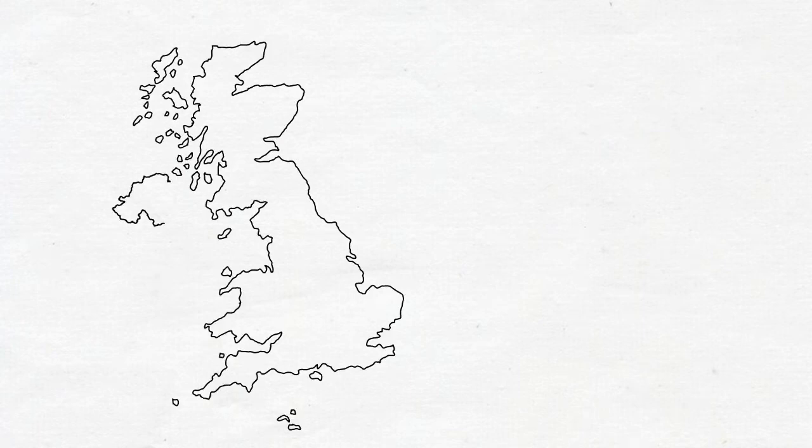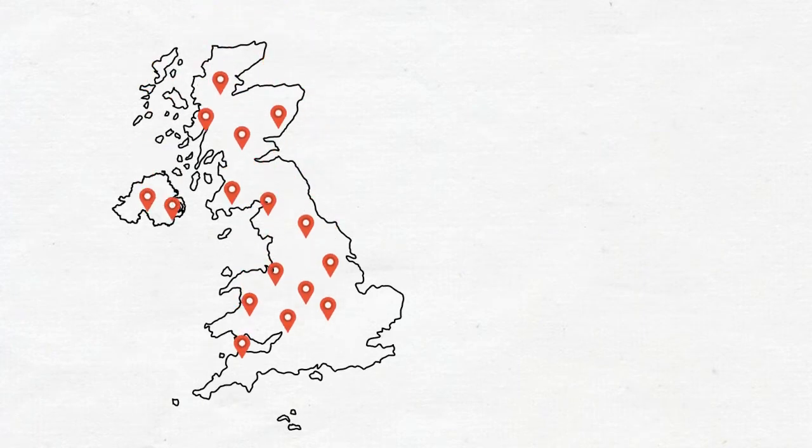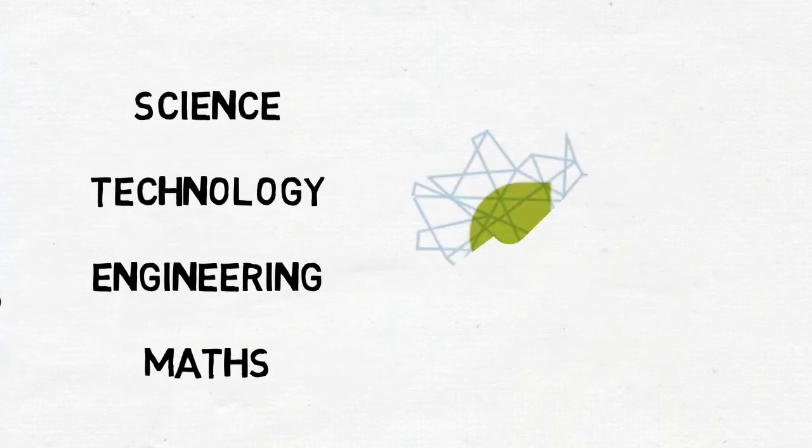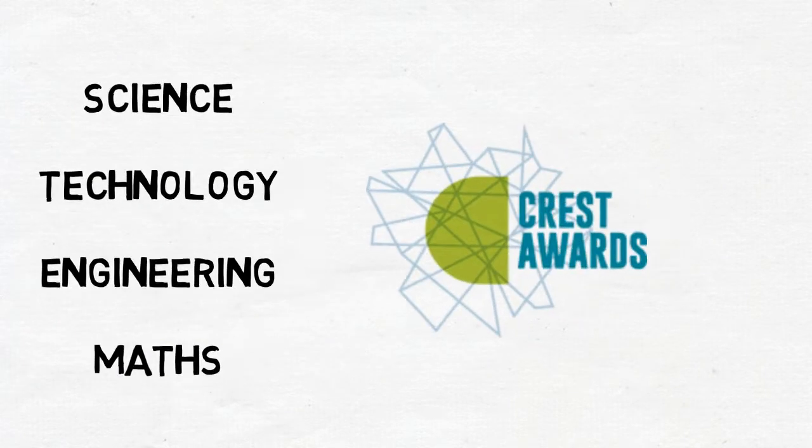Across the UK, thousands of pupils are becoming more and more engaged in science, technology, engineering and maths, thanks to the British Science Association's Crest Award scheme.